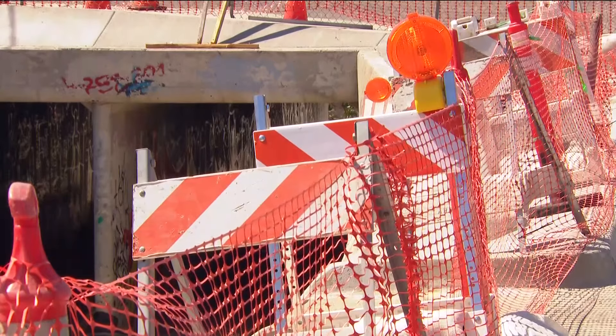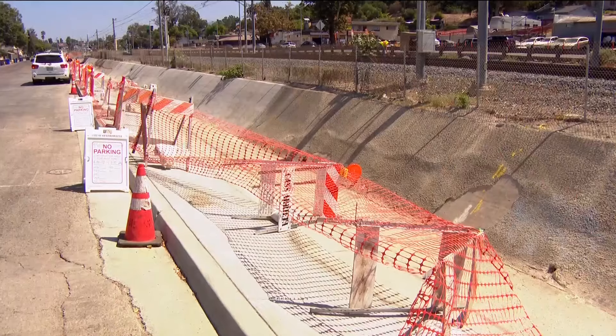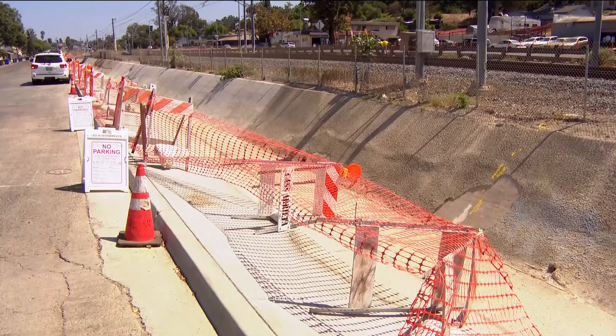A CBS 8 viewer reached out to us wanting to know about all the construction along Aikens Avenue, spanning for several blocks near 69th Street. It involves several different projects and multiple agencies, and I've been working on getting those answers. There's orange stretching material across sections, and the fencing has not been replaced in several sections up and down on Imperial.